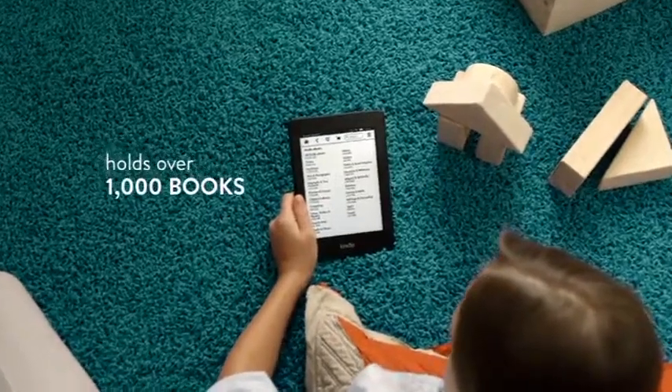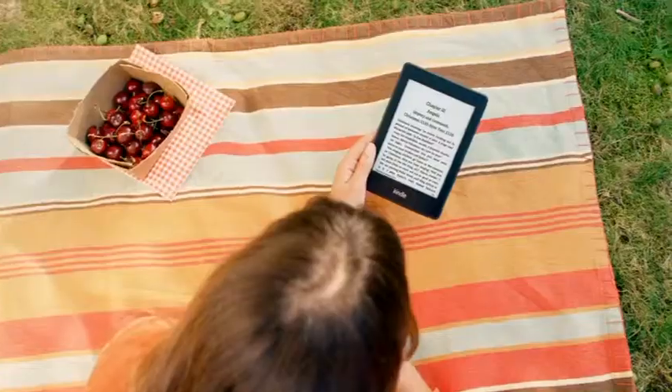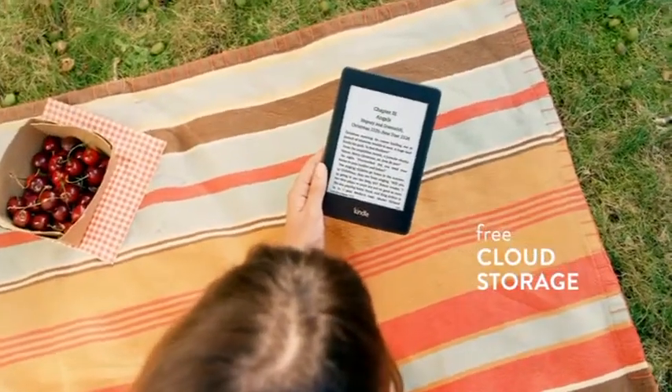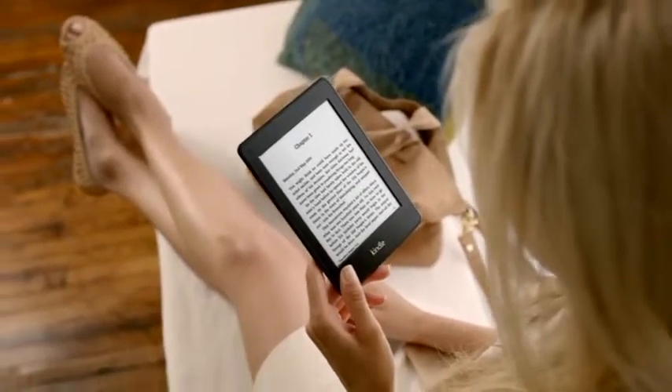Kindle Paperwhite holds over a thousand books, so you can keep your entire library at hand wherever you go. And with free cloud backup for all your Kindle books, you can download or delete them at any time, worry-free.